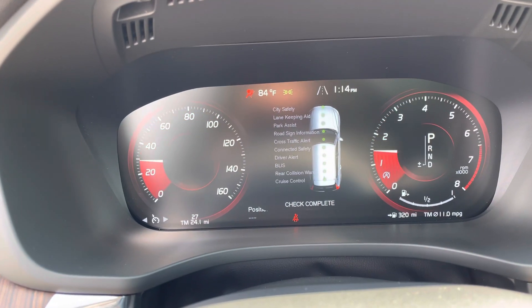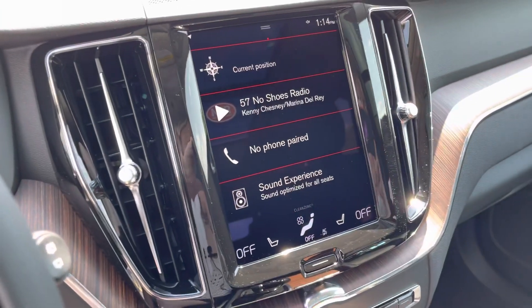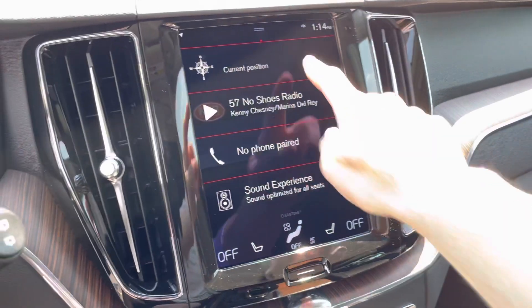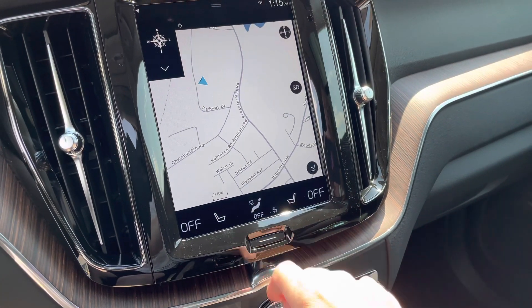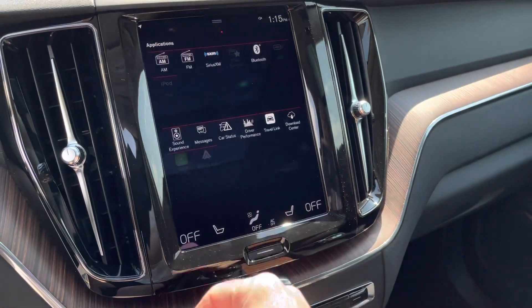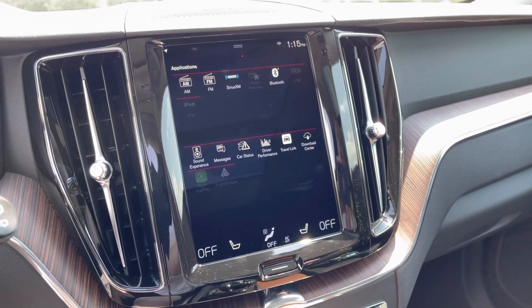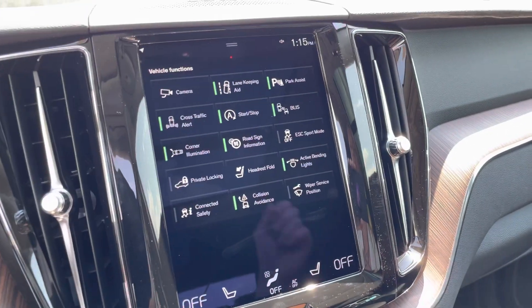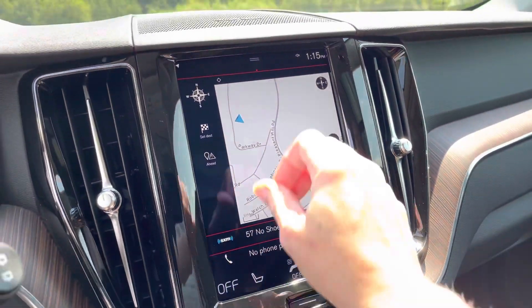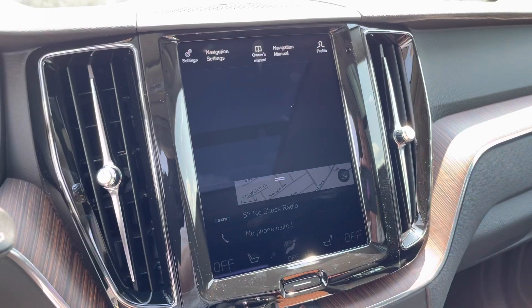Check out those safety features. Your main screen has all the quick touch buttons with the navigation. Over here you can download whatever apps you like. This has Apple CarPlay and Android Auto. Over here we have some vehicle functions, and if you drop this down you have your entire owner's manual at the touch of a button.